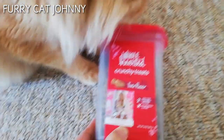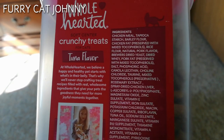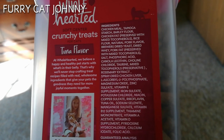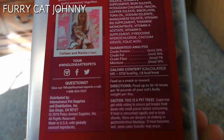Look, he's so excited! So in the ingredients there is chicken, milk, tapioca starch, barley flour, rice flour, natural pork flavor, and so on.